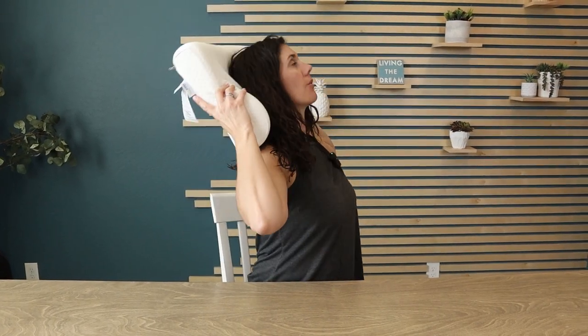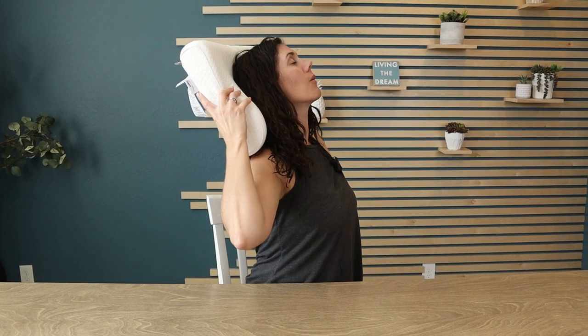This pillow really does work best for back sleepers. When you're laying on your back, you have a way to arch your neck slightly so that your head is fully supported. If you're a side sleeper, it still works pretty well — it's just a little different.